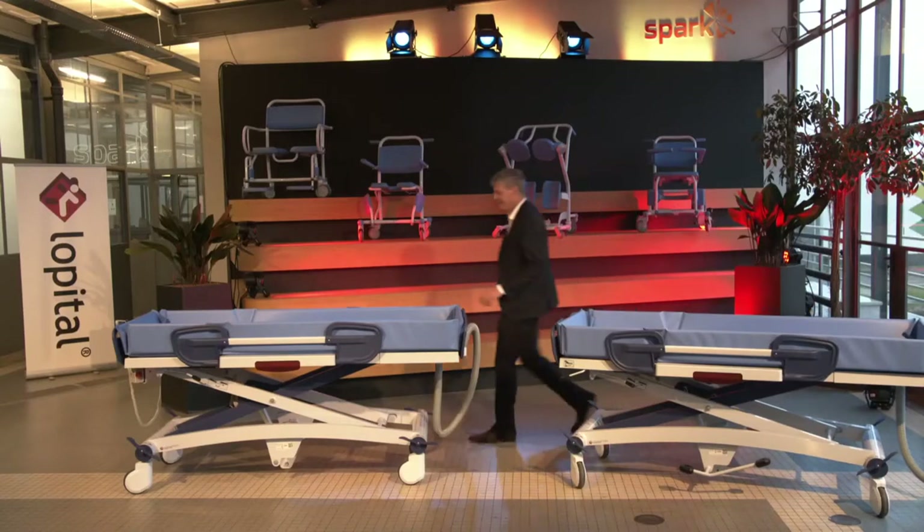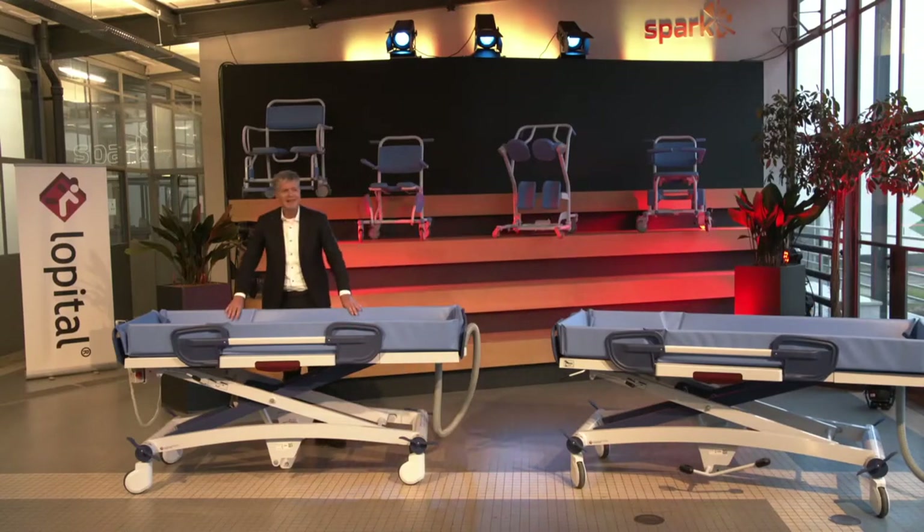Hello everybody, welcome to this live stream. We are here in a very special city — the city of Rotterdam, the main port of Europe, from where a lot of goods are shipped all over the world. Nice that you are here. We are also in a very special building, the building of the company named Spark.